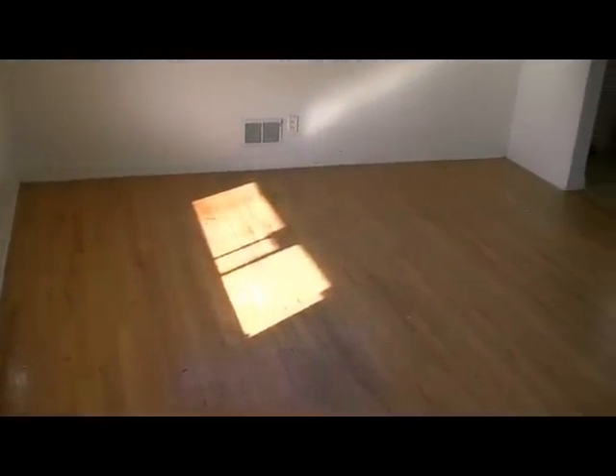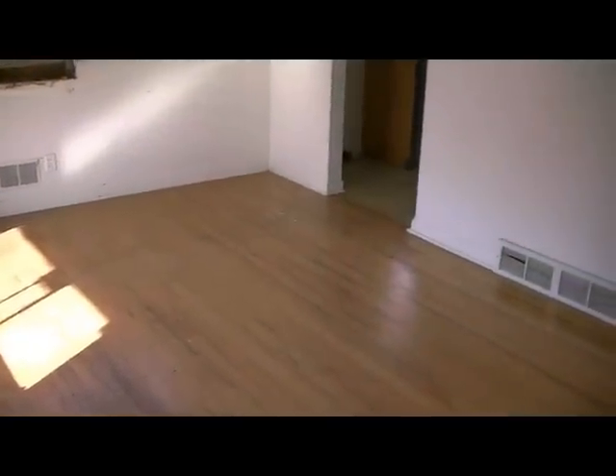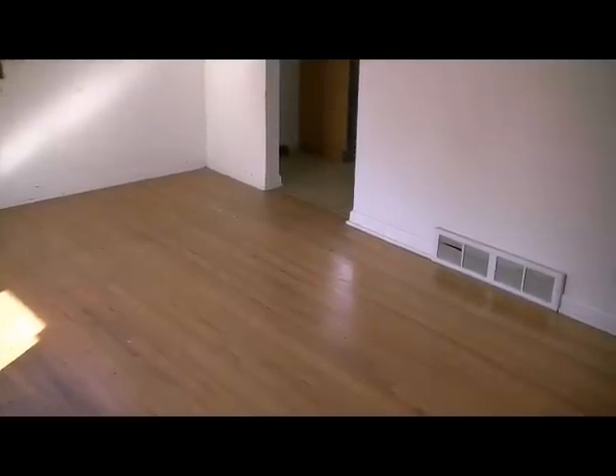Here we are in the family room. As you can see, there are already hardwood floors, and these hardwood floors actually stretch throughout the entire property. So it would not be a problem to go ahead and refinish all the top level area with hardwood floors.